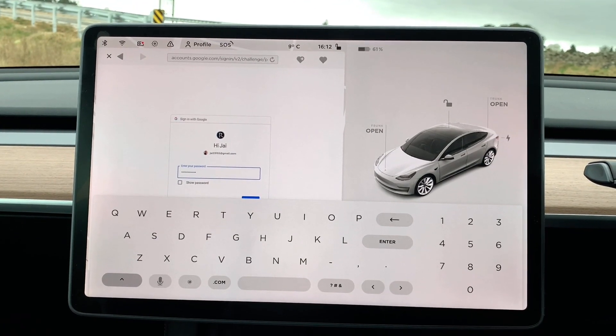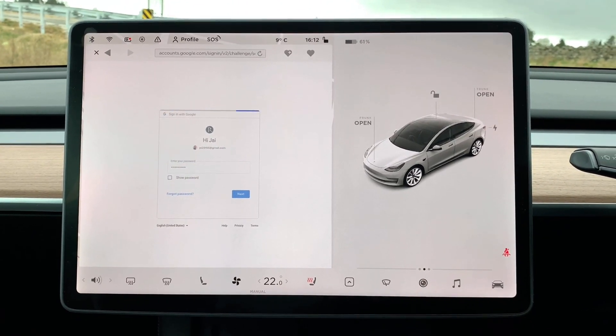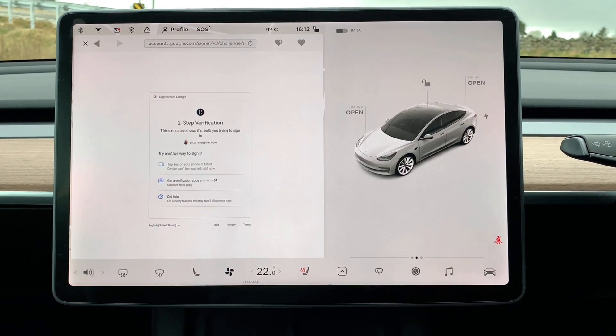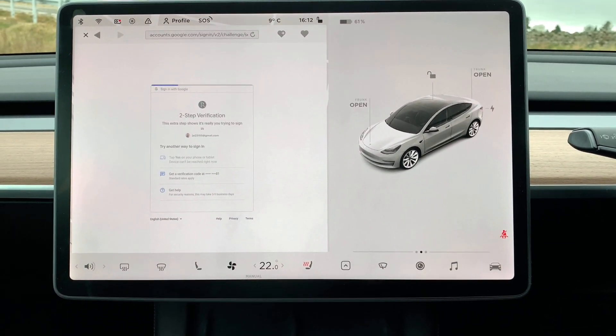I tried this just earlier. Let me put my password in. Okay, I entered the password. Here is the moment of truth. It's asking for a verification — that shouldn't be an issue — so let me get the verification code.